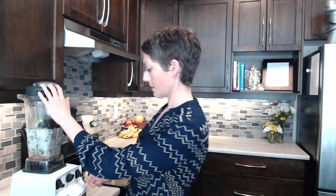With my trusty Vitamix, I'm popping that lid on and then I'm going to start blending.